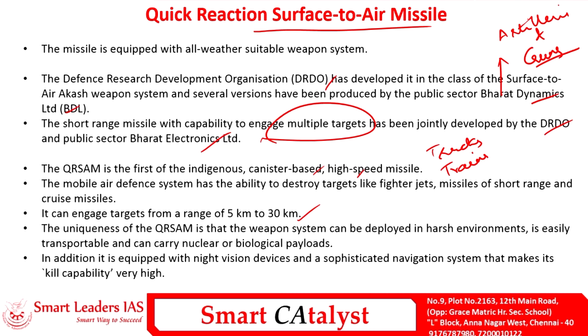Since it is a canister-based missile, QR-SAM can be used on various platforms like trucks and trains as a mobile air defense system. It has the ability to destroy fighter jets, short-range missiles, and cruise missiles. One advantage is that it can carry nuclear or biological payloads along with conventional ammunition. It can be deployed in harsh environments, is equipped with night vision devices and a sophisticated navigation system, giving it a very high kill capability.